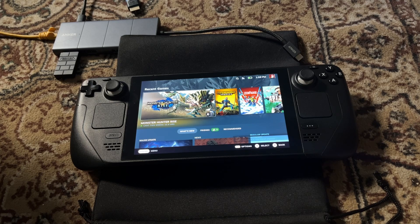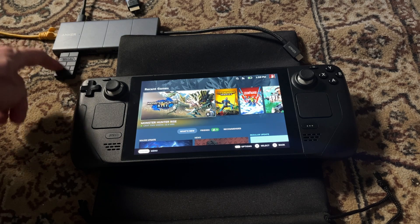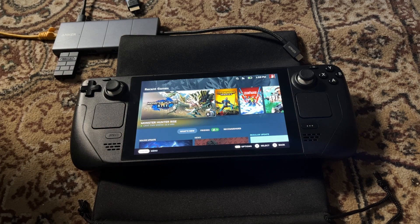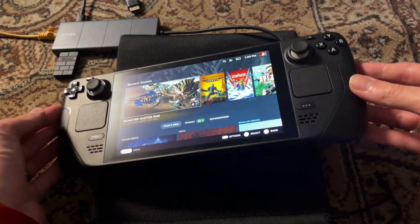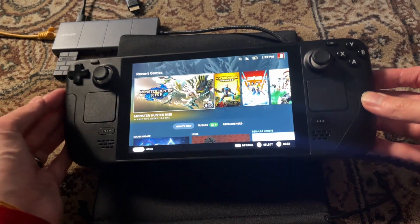This also explains why I never had this issue on my main Linux rig — I've only ever had one pad hooked up, the same pad and the same USB dongle I'm using now. So I can play Monster Hunter anymore and not have to freak out every time it locks up.